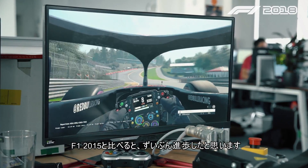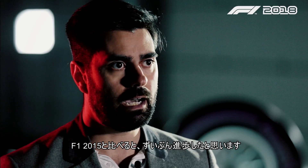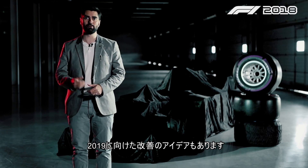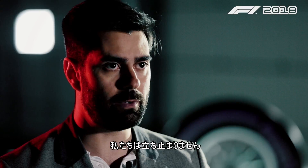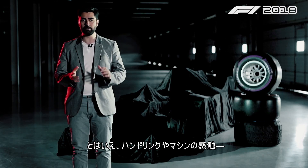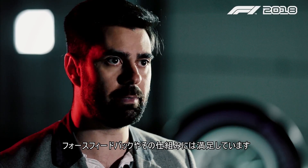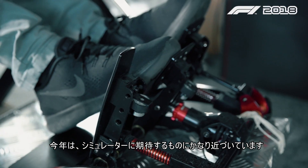Looking back from F1 2015, I am very happy with where we got to, and I do have some ideas to further improve for 2019, because obviously we never stop. But we are very close to being really happy with the handling, the way the car feels, the force feedback, how it all works — and this year we're very close to what I wanted from a simulator.